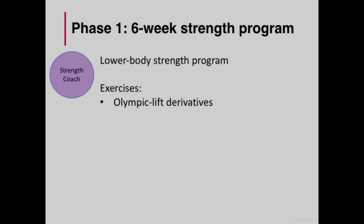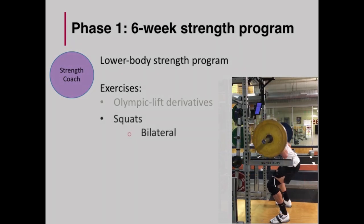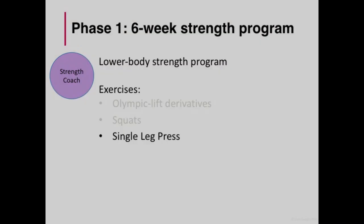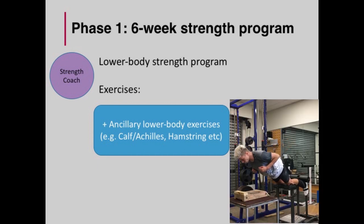After completing his patellar-specific exercises, he'd move on to his lower body strength program. Depending on the day of the week, I'd include a variation of different Olympic lift derivatives, squats — both double leg and single leg. With the single leg squat variations in particular, we used the Smith machine a lot, as the positions he achieved were somewhat relevant to single leg stance and sprinting, and we could also control his body alignment. With these exercises, we included isometric holds and pushes as a means to assist with his tendonitis, but also with the performance aspect in mind. Single leg press at range also seemed to work well for the athlete, so we kept that in. Ancillary lower body exercises focusing on the calf and Achilles complex as well as the hamstring were also included.